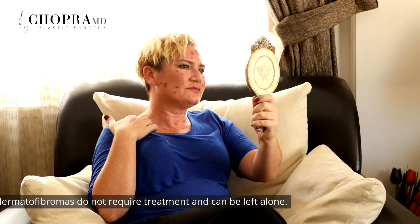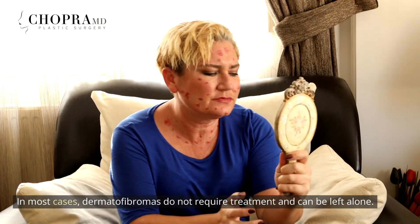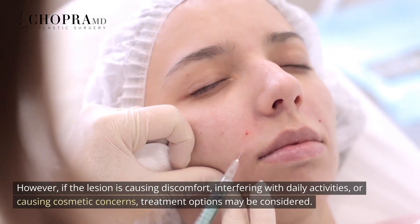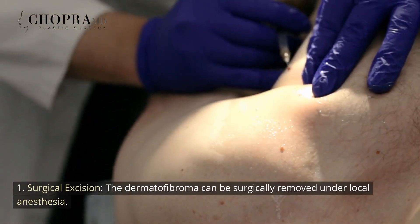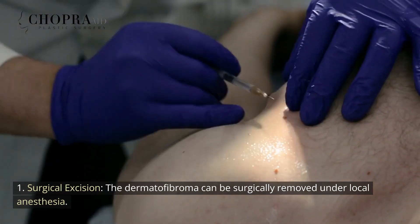Treatment Options. In most cases, dermatofibromas do not require treatment and can be left alone. However, if the lesion is causing discomfort, interfering with daily activities, or causing cosmetic concerns, treatment options may be considered. These include surgical excision: the dermatofibroma can be surgically removed under local anesthesia.